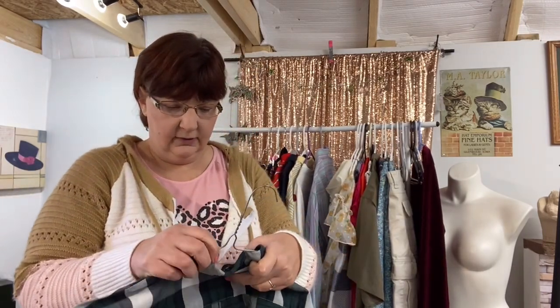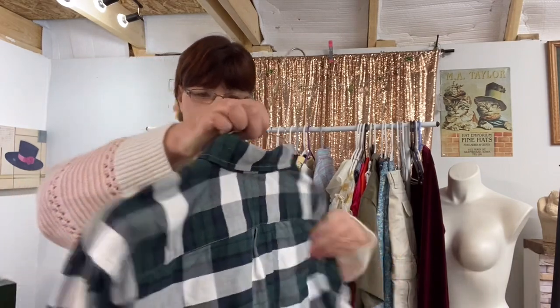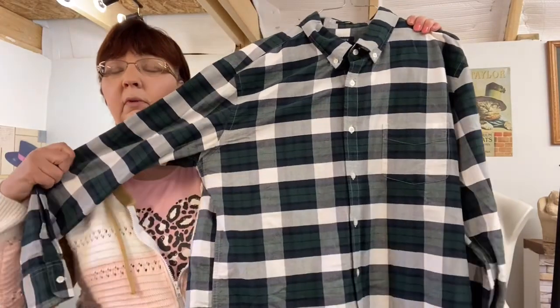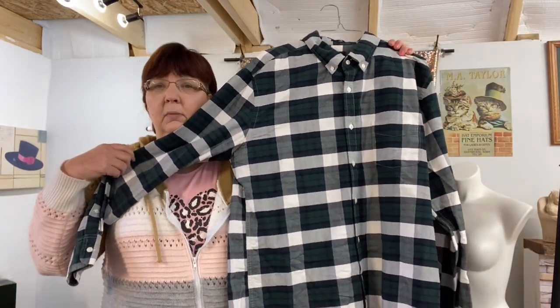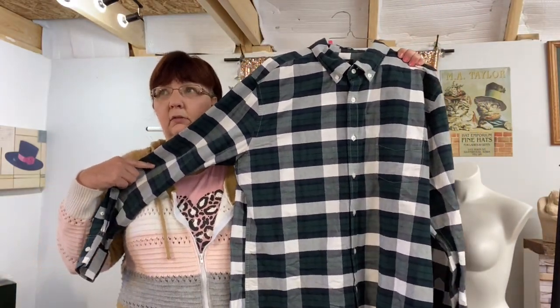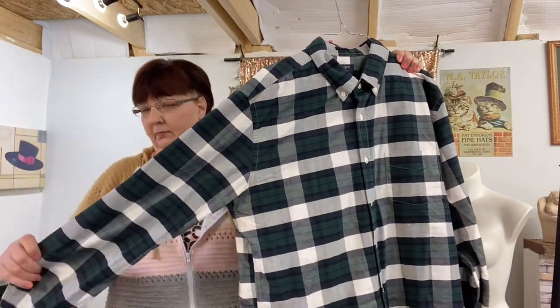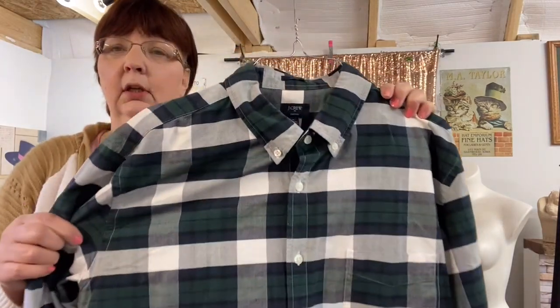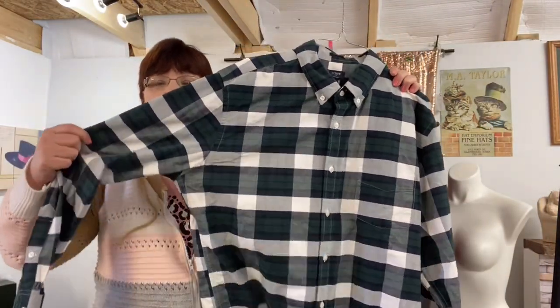This is a J.Crew Factory, size extra large slim — it's kind of a flannel type shirt which I probably should get listed. I did pick this up at the rummage sale. It's kind of a greenish — green, white, and gray color. It's a really nice shirt and none of them stink, they don't have a smell.